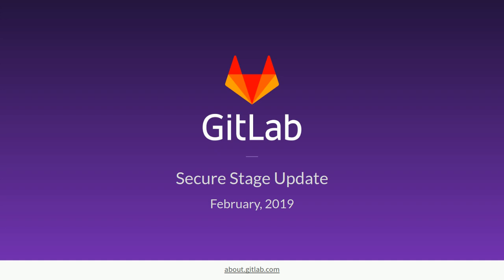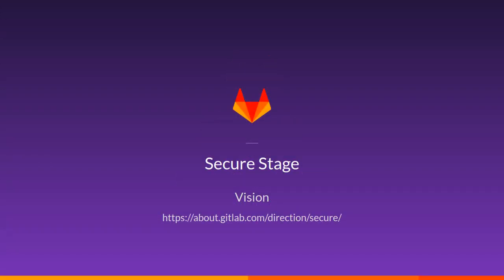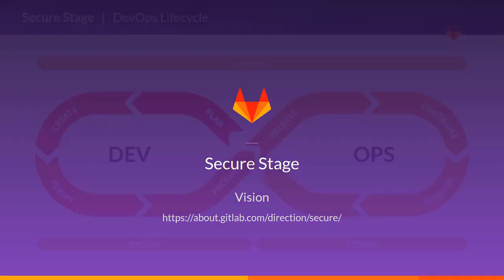Hi, I'm Fabio, Product Manager at GitLab. In this video, we'll go through the vision for the secure stage and the roadmap for the next releases. Let's start with a brief overview of the stage and the vision for the next year.